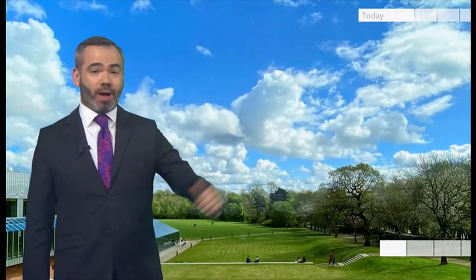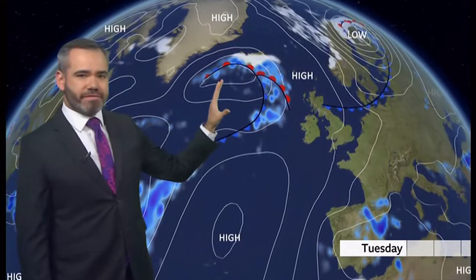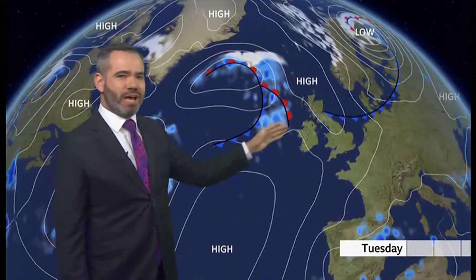Those northern parts of the UK are now enjoying something much drier and brighter today — no umbrellas required in Glasgow this afternoon. This is the pressure chart as we move out of Monday into Tuesday, with a frontal system trying to push in from the west.